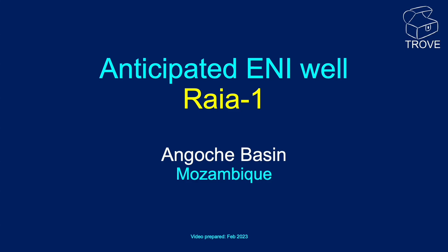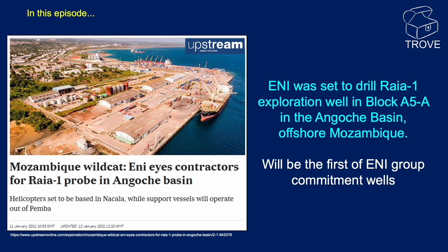Welcome to this Trove video in which we are going to review the Angosch Basin offshore Mozambique, where the anticipated ENI Rhea well is going to be drilled possibly later this year. ENI were gearing up to drill the Rhea-1 wildcat back in January 2021, but it hasn't spudded yet. When it does, it will be the first of the ENI group commitment wells on Block A5A.